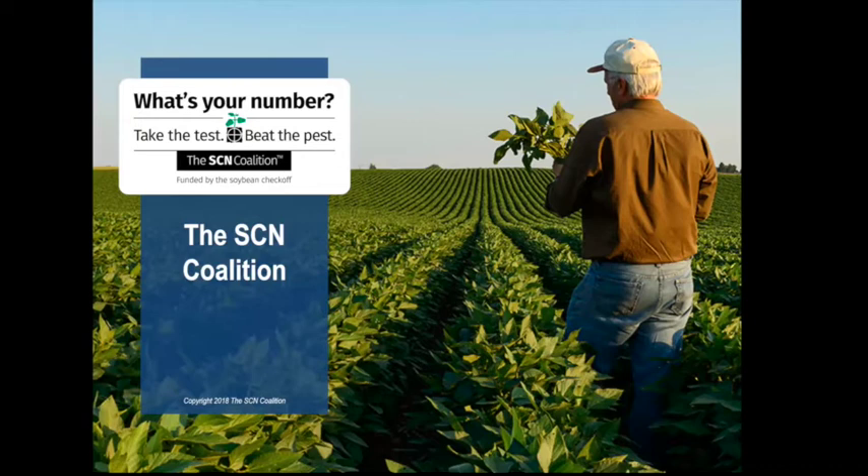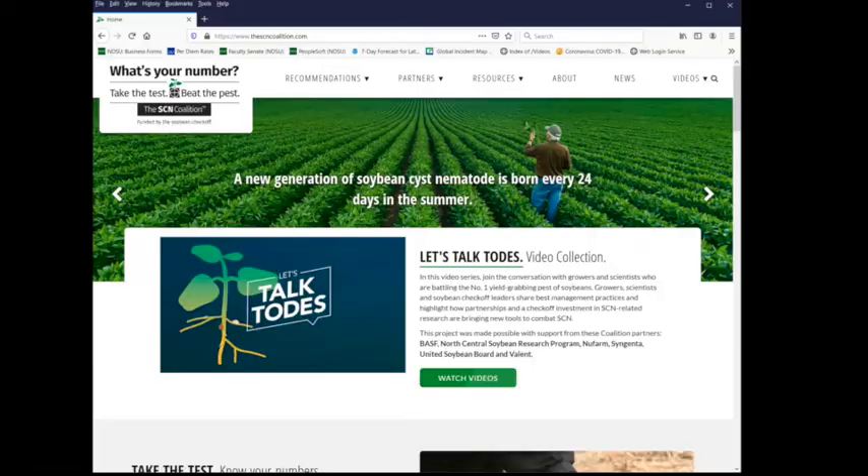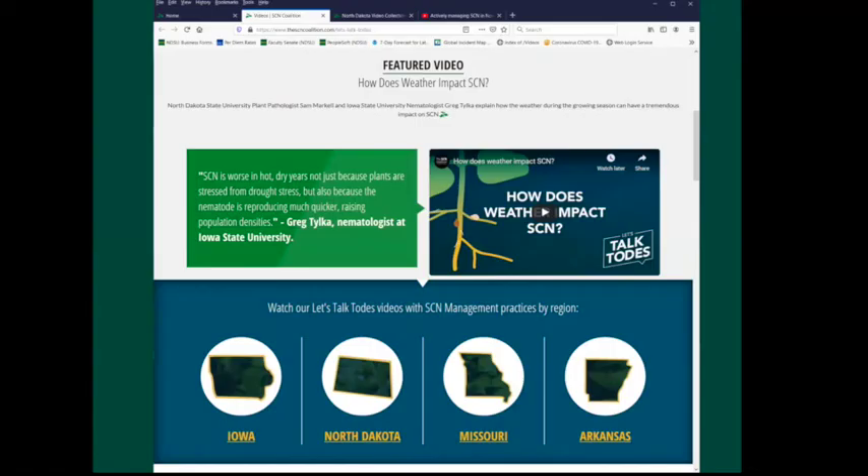More information on SCN comes from the SCN Coalition — a public-private partnership of universities, companies, and soybean checkoff organizations working to unify messaging on SCN. SCN is slowly overcoming genetic resistance, which is a big problem in the I-states and an increasing problem in our region. I encourage all of you to go to SCNcoalition.com and watch videos from the Let's Talk Toad program — 23 different videos, all two to three minutes, each covering one specific component of SCN and SCN management. They were filmed from North Dakota down to Arkansas and are professionally produced. The link will be at the end of this talk.